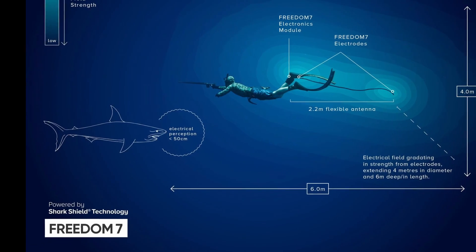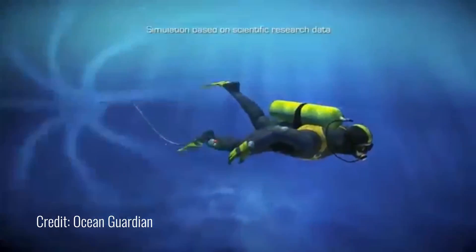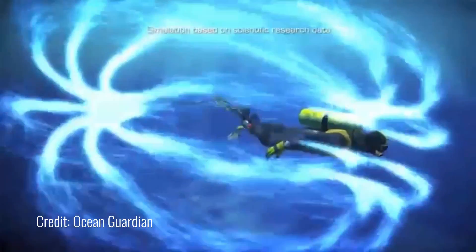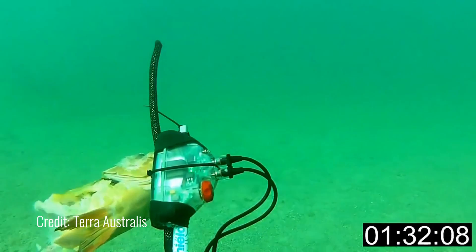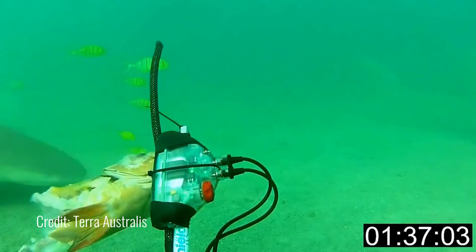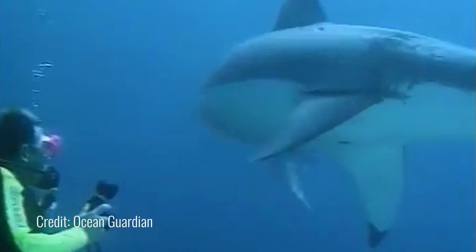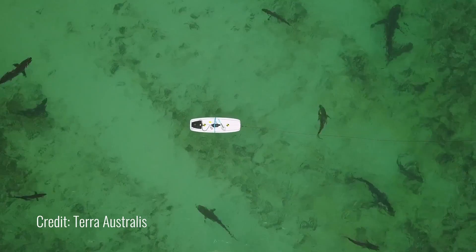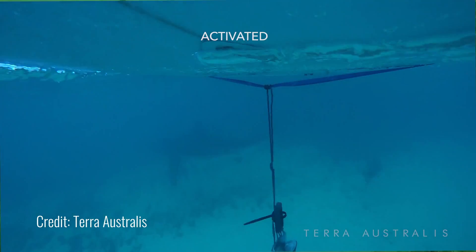You run an electrical current at a particular wave shape between the two electrodes, it creates a very powerful electric field — kind of shaped like a gridiron football. What happens is the shark comes in thinking it's going to experience a tiny electric field, and it gets one that's thousands of times more powerful, causing those little electrical receptors to spasm.